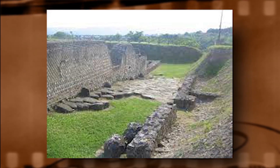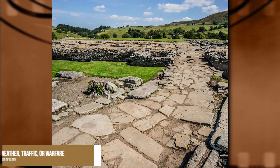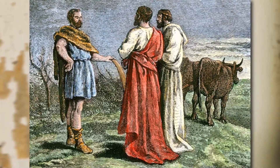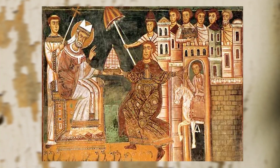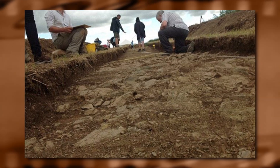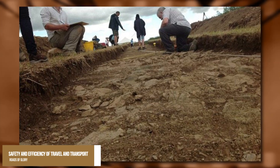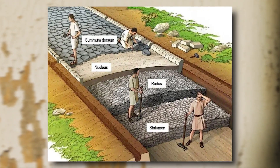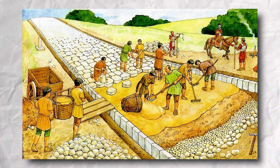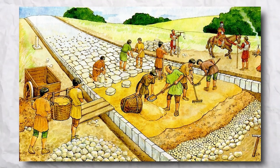Maintenance. The impressive engineering of Roman roads was not enough to keep them in good condition for centuries. These roads required regular maintenance to prevent damage from weather, traffic, or warfare. Different authorities were responsible for maintaining the roads, including the central government, local magistrates, private contractors, or military units. They used various methods to repair potholes, replace stones, clear ditches, or erect signs to ensure the safety and efficiency of travel and transport across the Empire. The maintenance of Roman roads had a significant impact on the development, culture, and legacy of the Empire, demonstrating the Empire's efficiency and effectiveness in managing its infrastructure.